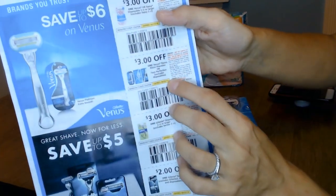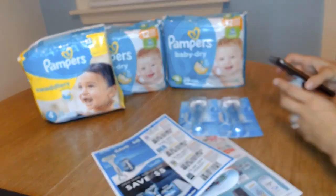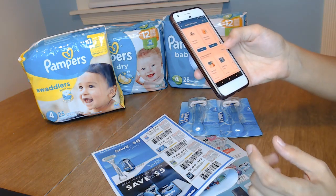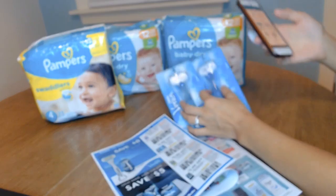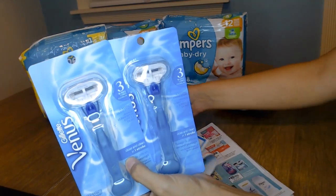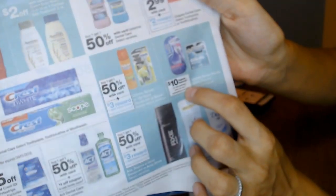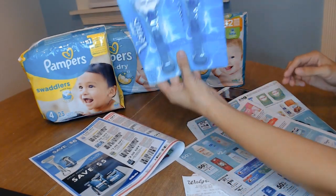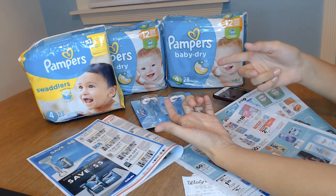So I used this $3 coupon from the P&G Brand Saver and got $3 off. And then I used a $3 electronic digital coupon for another one of these, so that's $6 off. These were $17, so that ended up being $11. Then the promotion was, if you buy two of them, you get a $10 reward back. So I ended up paying only $1 for both of these — $0.50 each. I bought these and I got a $10 reward, which is like a little Catalina that prints when you finish a transaction.